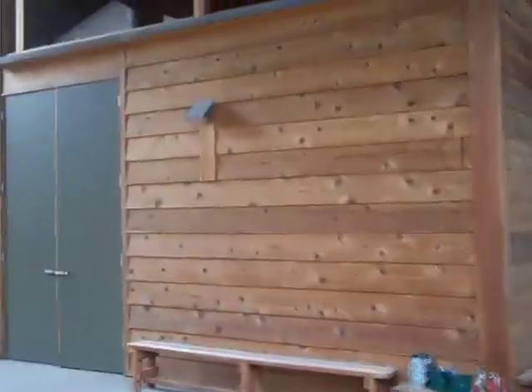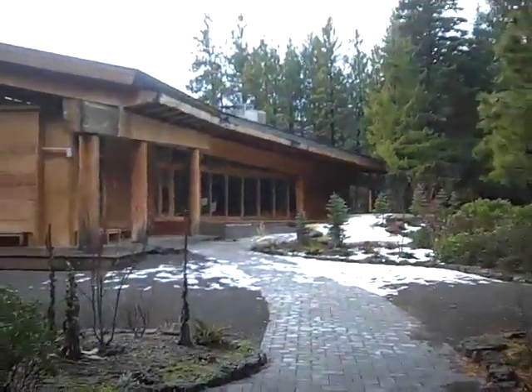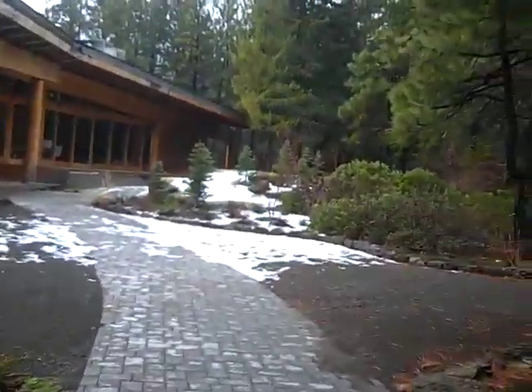I'll just show you a little bit of view of the main building. That's the main building over there. And, boy, is it pretty cool.